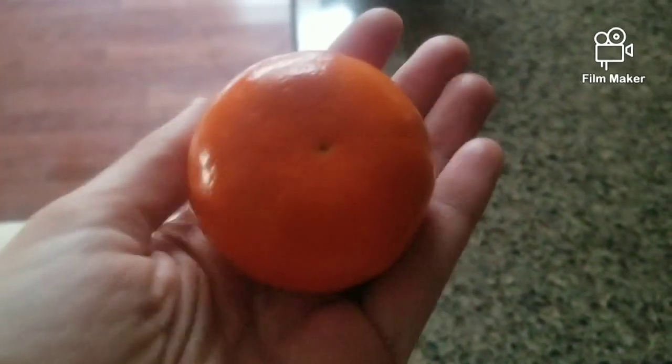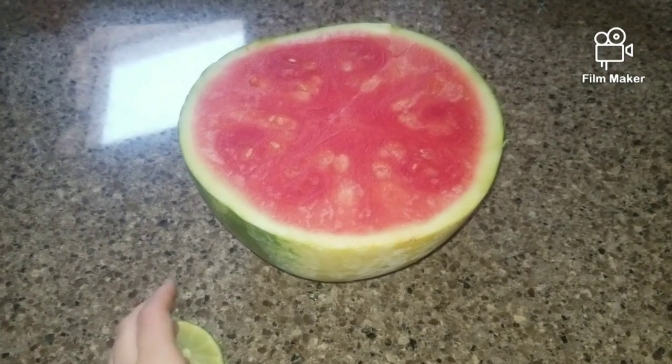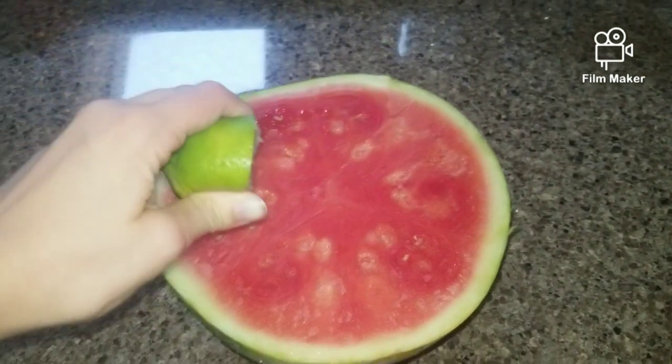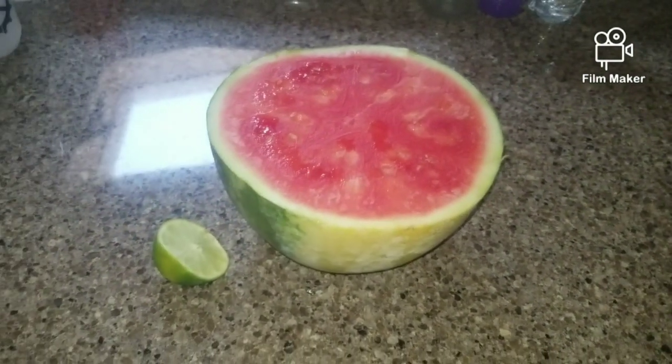I'm starting the day with a clementine pre-workout. I just did 20 minutes on my spin bike and now I'm going to have some watermelon with lime. Just eat as much as I want and then move on.